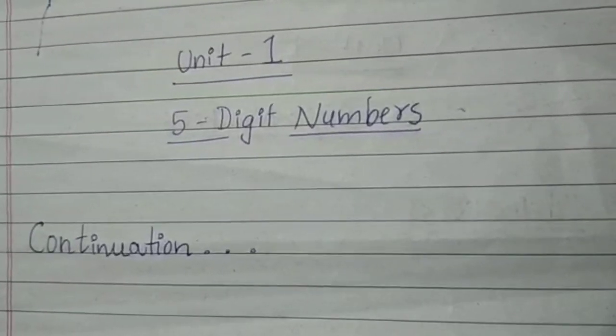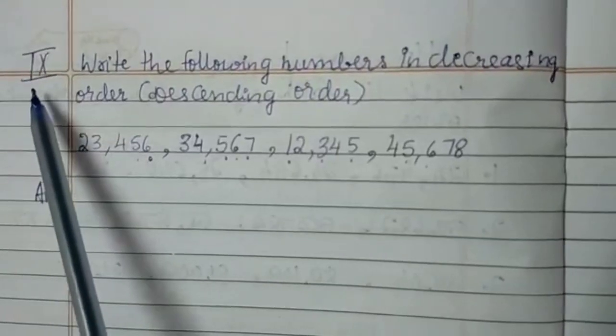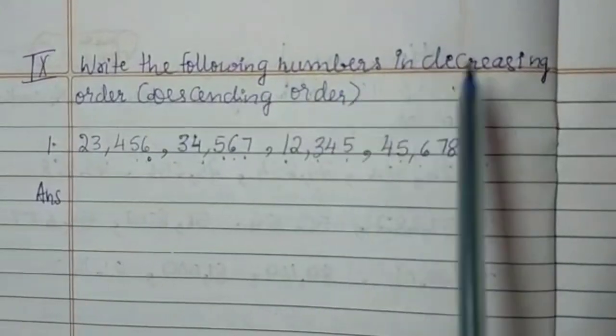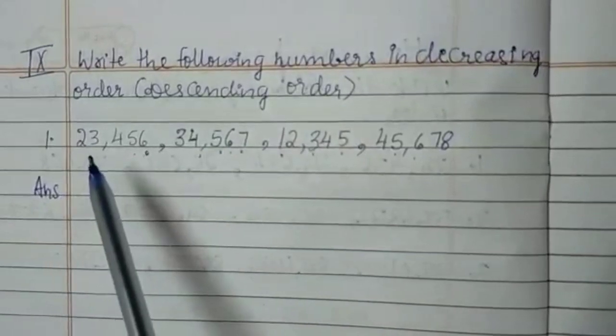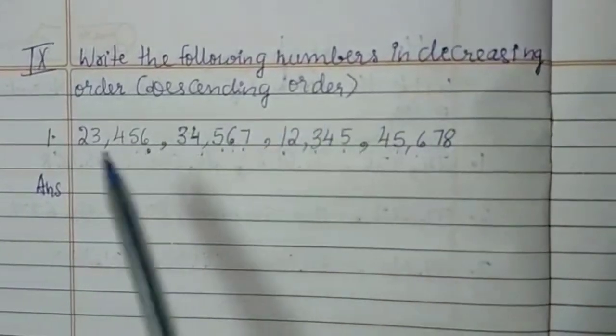Good evening students, let's continue the class. Roma number 9: write the following numbers in decreasing order, means descending order. We have to write the numbers from bigger numbers to smaller. I will read out the questions now.